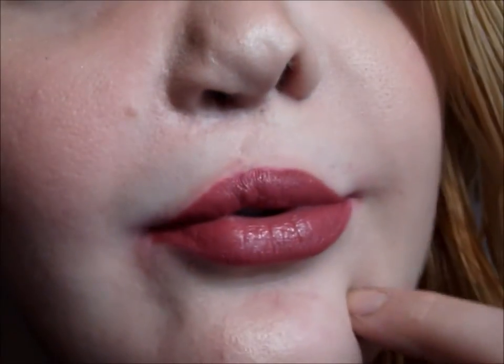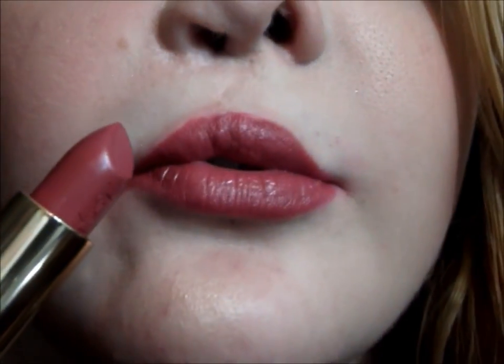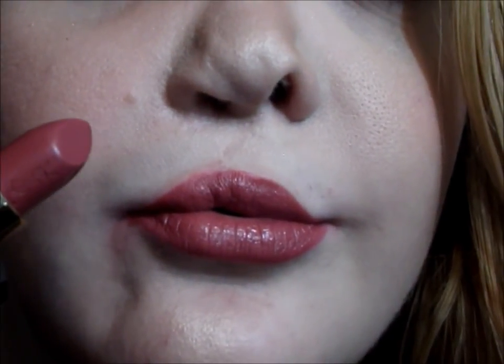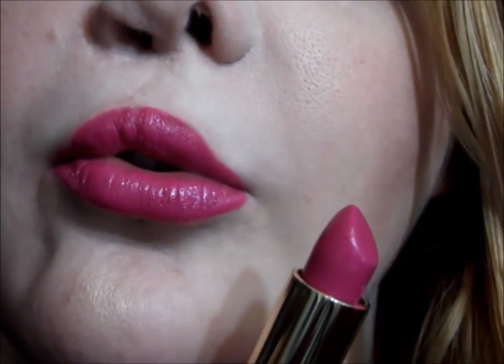I'm going to do some lip swatches of both lip products right now. And those are the lip swatches — they go on so easily, just buttery soft. I'm so in love.